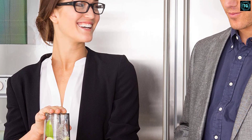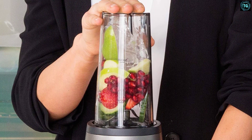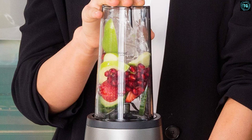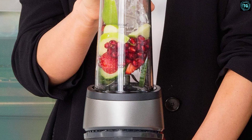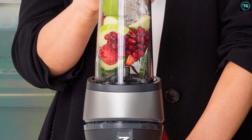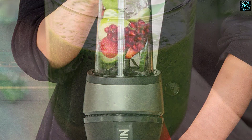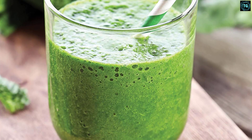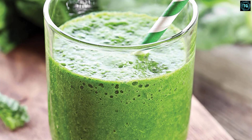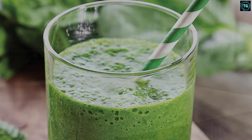Its 700W motor makes it one of the least powerful blending appliances that Ninja offers. That said, we were impressed by its effectiveness when it came to blending fruits and vegetables and pulverizing ice and nuts. The QB3001 comes with two 16 fl oz (470 ml) single-serve cups and a blade assembly that screws onto the cup once ingredients have been added. There's just one speed setting and no programs offering a predefined blending time.